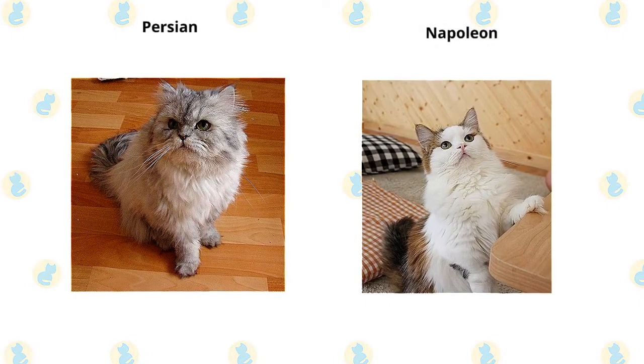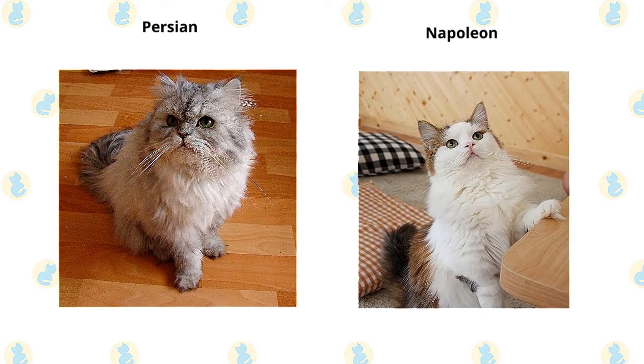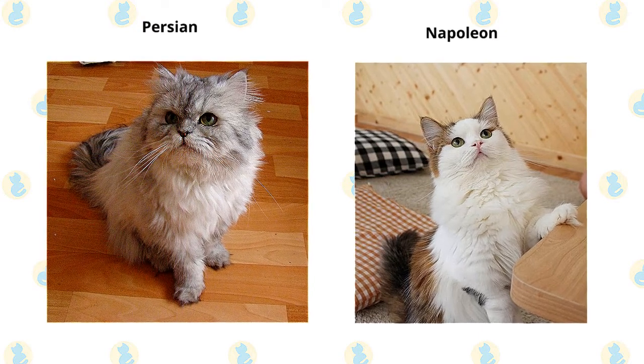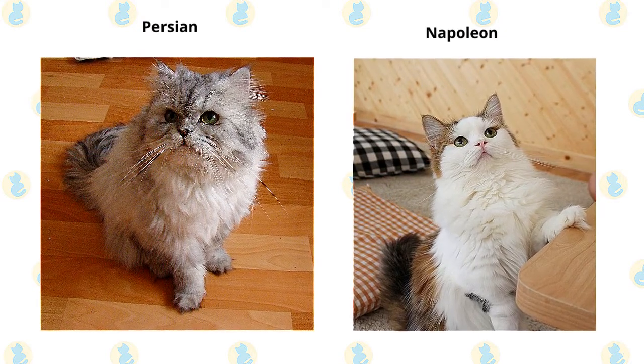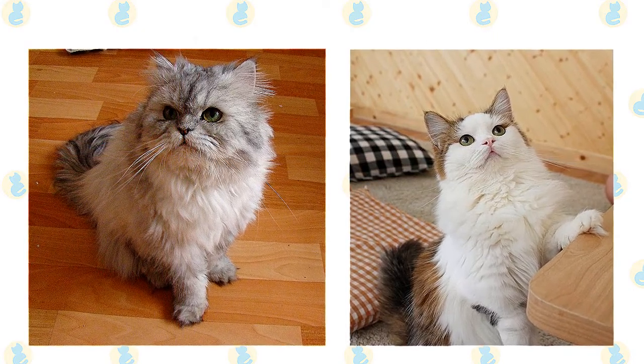The Persian is a medium-sized cat that usually has a weight range of 7 to 12 pounds. The Napoleon is a small cat. As is always the case, exact size standards might vary. Most Napoleons weigh in at 5 to 9 pounds, though many may be smaller or larger than average.